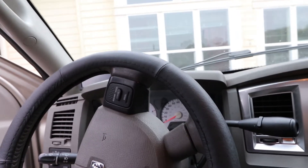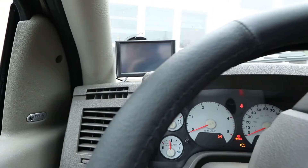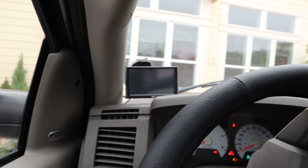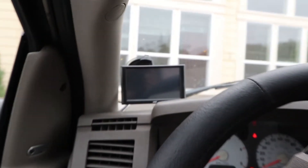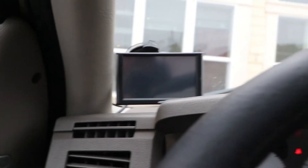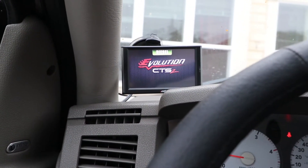So I just got this Edge. Let me turn the key on so you can check it out. It takes a second for it to boot up, but I just wanted to give a little bit of a review on this Edge Evolution CTS-2. This is the California compliant one. I guess I got to turn it on. Edge.